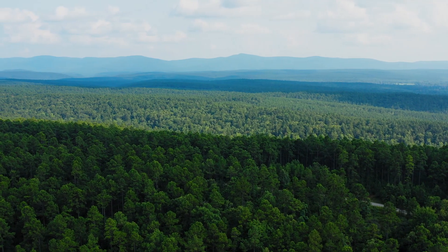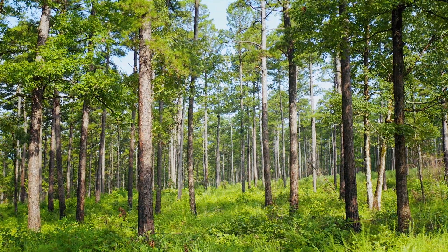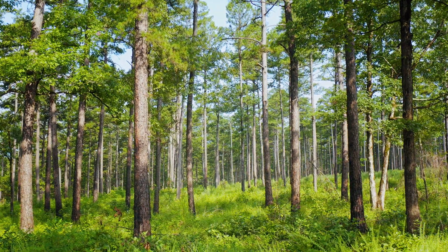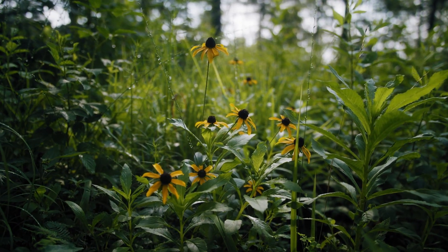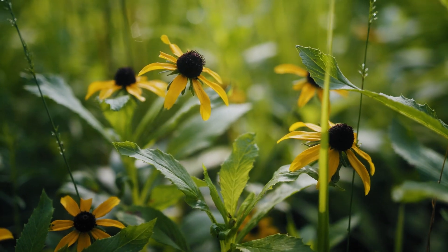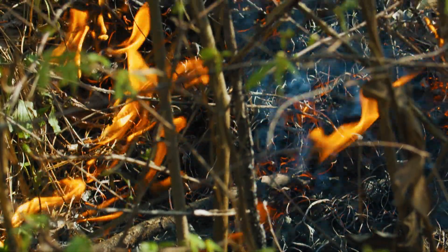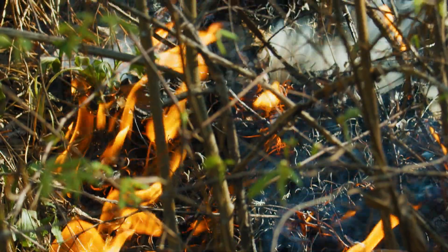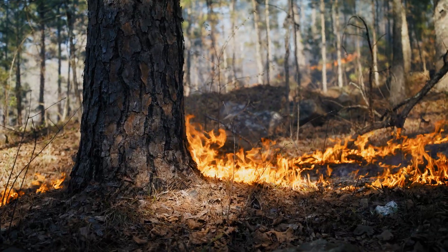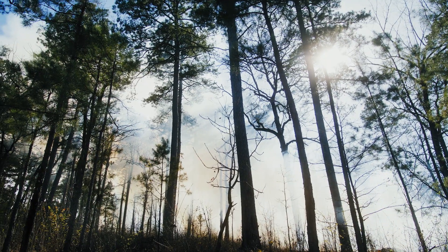We know from historic accounts of travelers that a lot of the forests were comprised of old trees — open stands with a lot of herbaceous vegetation and forbs in the understory. That's what shortleaf fine bluestem really is: it's a prairie underneath the forest. The reason for these stands being open was that they burned regularly, on their own and prior to European settlement. Native Americans were burning these woods for a long time, across the United States.